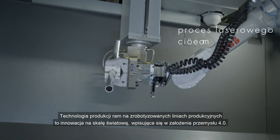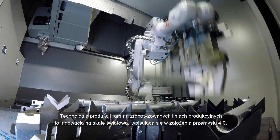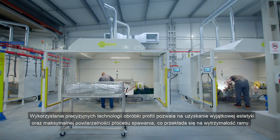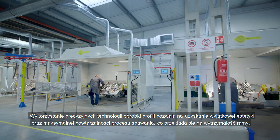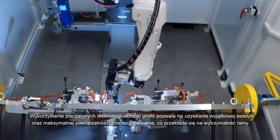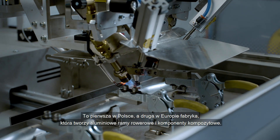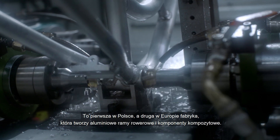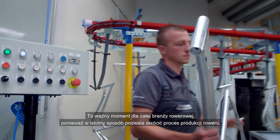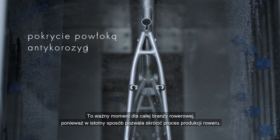Frame production technology on fully automated production lines is a global innovation and is part of the principles of Industry 4.0. The use of precise profile processing technology makes it possible to achieve exceptional aesthetics and the maximum repeatability of the welding process, which results in greater frame strength. It is the first factory in Poland and the second in Europe to fabricate aluminium bicycle frames and composite components. This is an important moment for the whole bicycle industry as it significantly shortens the bicycle manufacturing process.